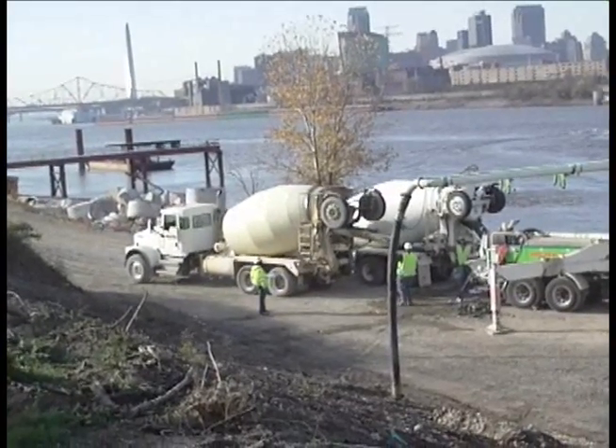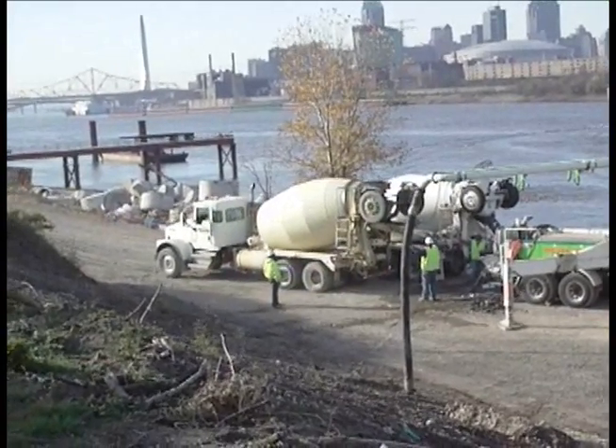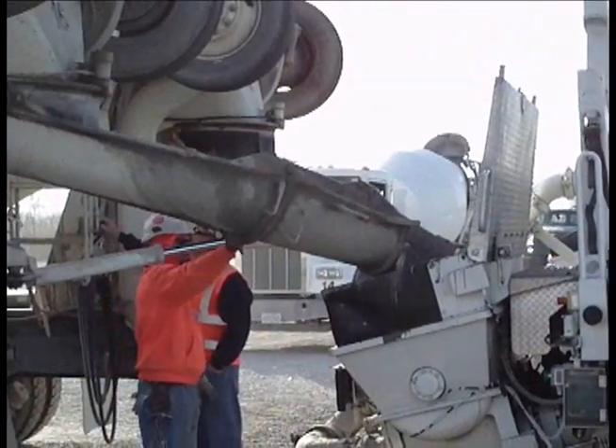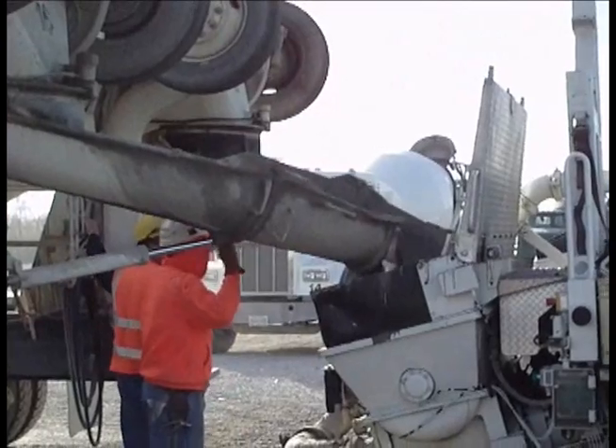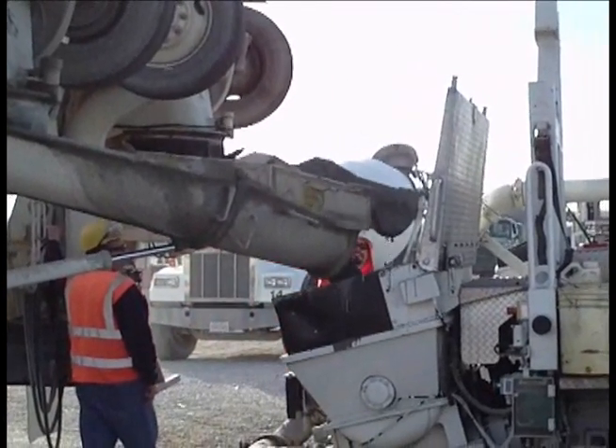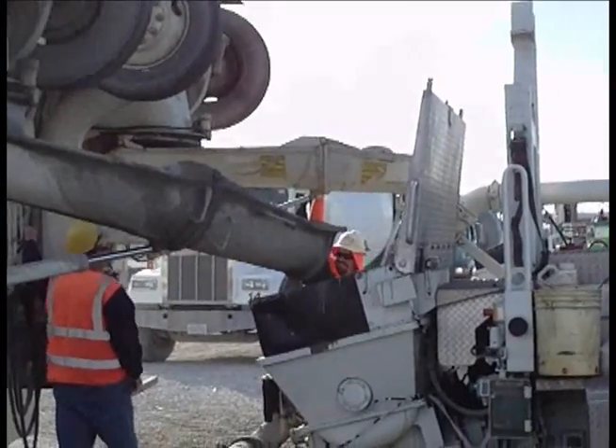To get a constant flow of concrete between the Illinois bank and the riverbed, crews unloaded a steady stream of concrete trucks from local concrete plants. They would unload the concrete from one truck onto a nearby pump truck while a second concrete truck pulled into position and prepared to offload its cargo.